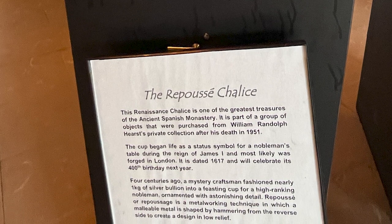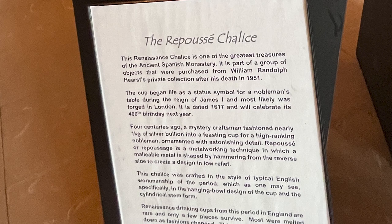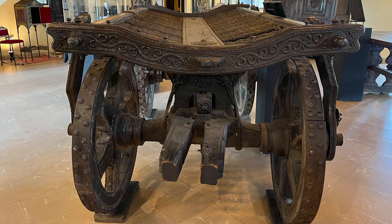We must appreciate our past — we must appreciate history. This wine cup most likely survived by being donated to a church and used for dispensing Eucharist wine during the celebration of mass. This horse-drawn wagon was used in the early 1600s as a caisson or hearse to take the dead from the church to the cemetery for burial. Note the ornate spindles, which held laced ropes to allow the body to slide on and off the caisson.